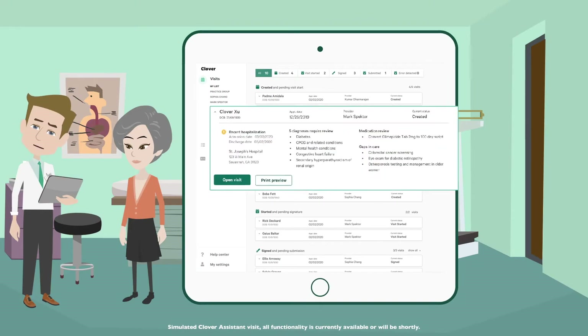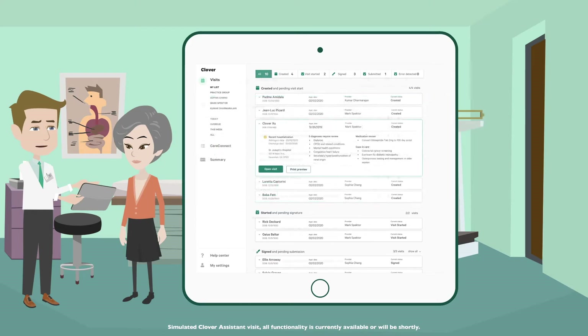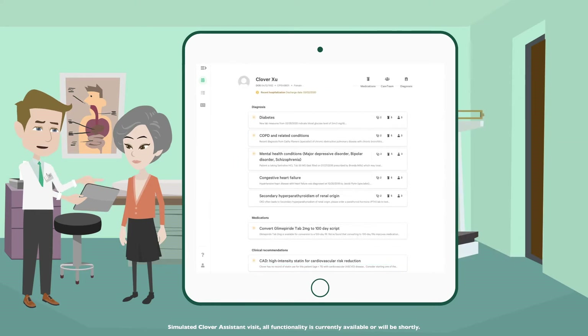I'll need to review these diagnoses, medications, and recent hospital admission. Good morning, Ms. Sue. I see you were in the emergency department last week with chest pain. I'm glad they found no evidence of a heart attack. How are you feeling today?